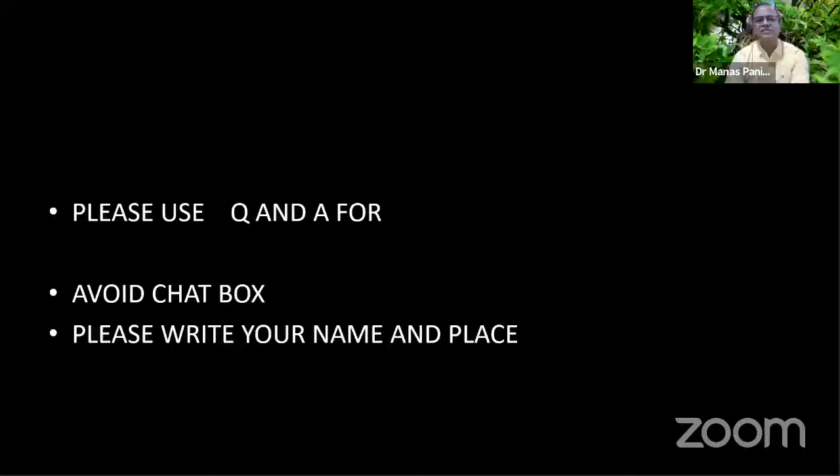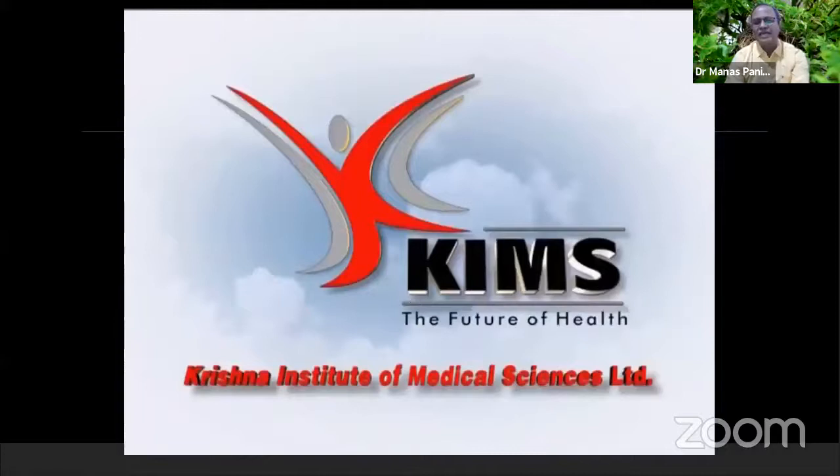Dr. Kishore, Dr. Saurabh Sinha, and Dr. Lee will highlight how to manage in the present situation. With these few questions, I request Dr. Kishore Choudhary to start his lecture. Please use the question and answer box for asking questions — do not use the chat box, as it is difficult to retrieve later to send an email to answer. Please always write your name and place whenever you use the question and answer box.